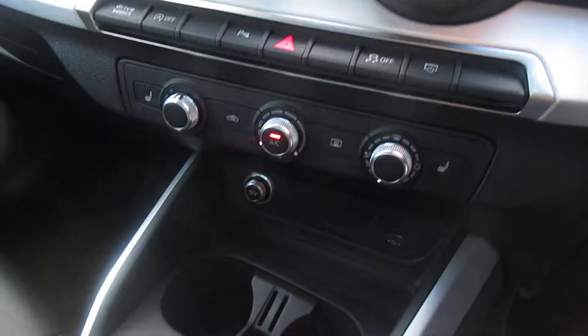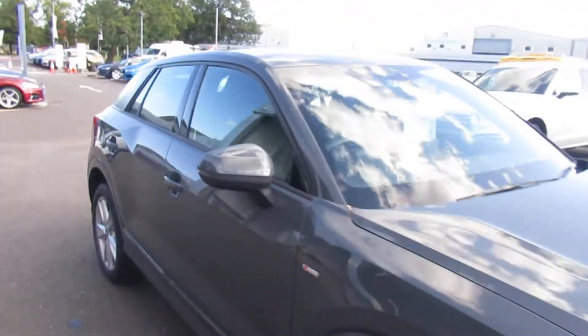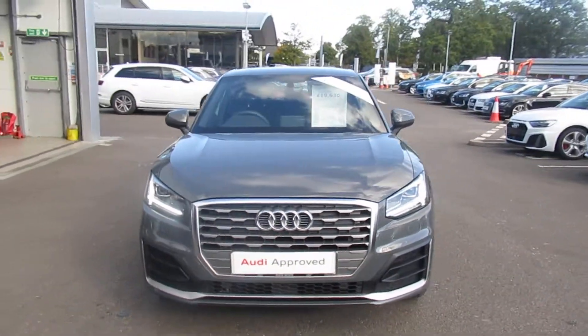The car also features an MMI display, air conditioning, front heated seats, and a six speed manual gearbox. If you'd like any more information on this Audi Q2, please contact us here at Crew Audi on 01270 50 70 70. Thank you for watching.